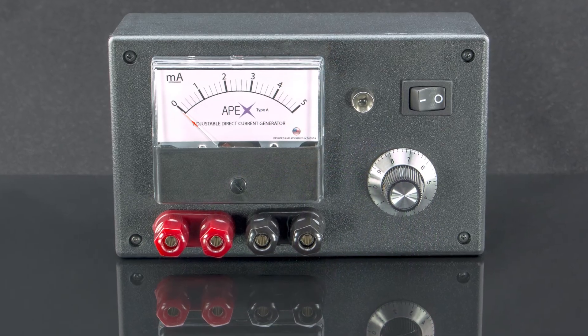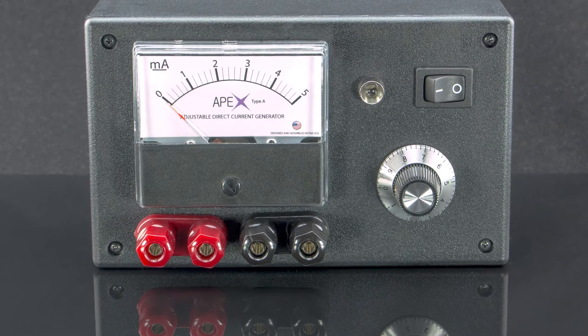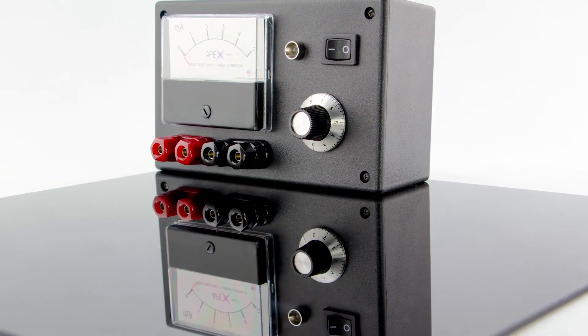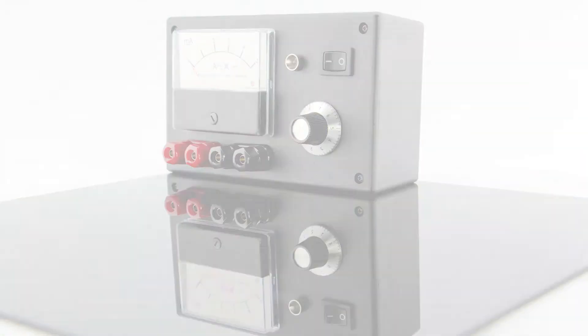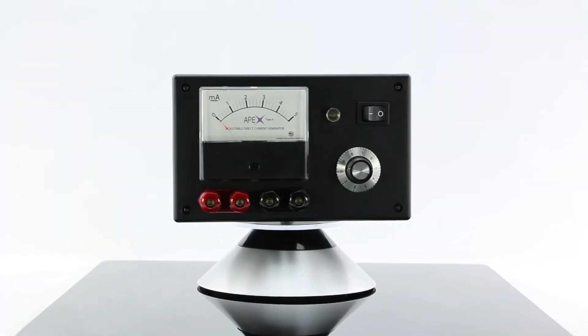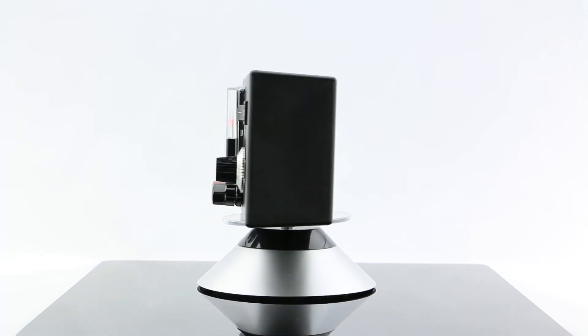Our device, the Apex Type-A, is ideally suited for someone like you who is thinking about trying TDCS as an alternative. It has some fundamentally important safety features that make it very convenient, and it is very transparent and very well designed. I believe that you would be happy using the Type-A, and it will help you achieve the goals you're trying to achieve.